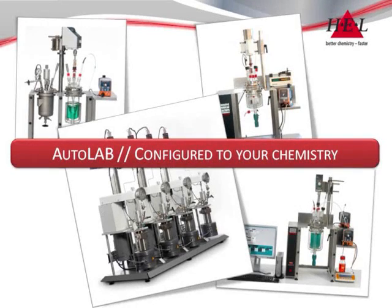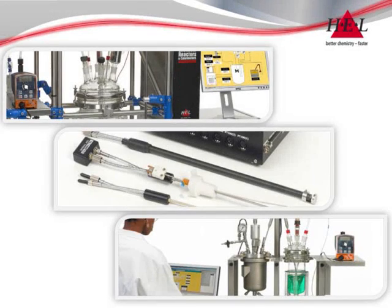Simplicity is built in by design into all the Autolab variants, but without sacrificing flexibility. Integration of feeds, probes or third party devices such as FTIR or particle sizing is no problem. The Autolab can adapt to suit.